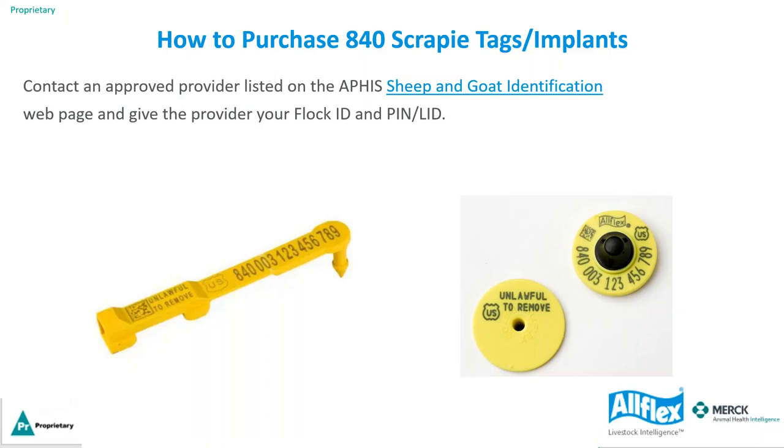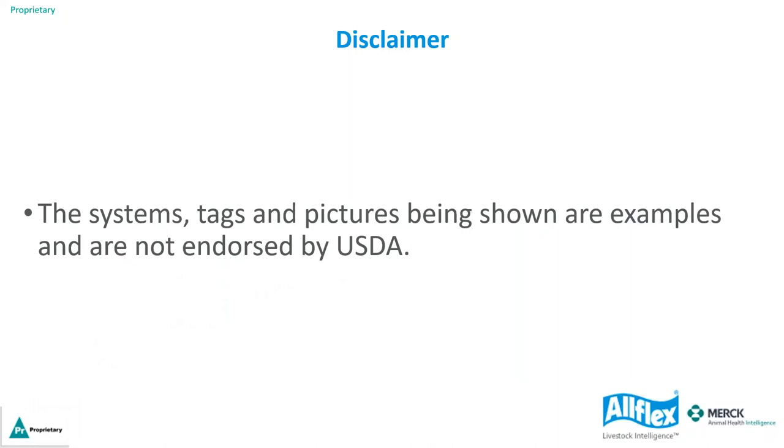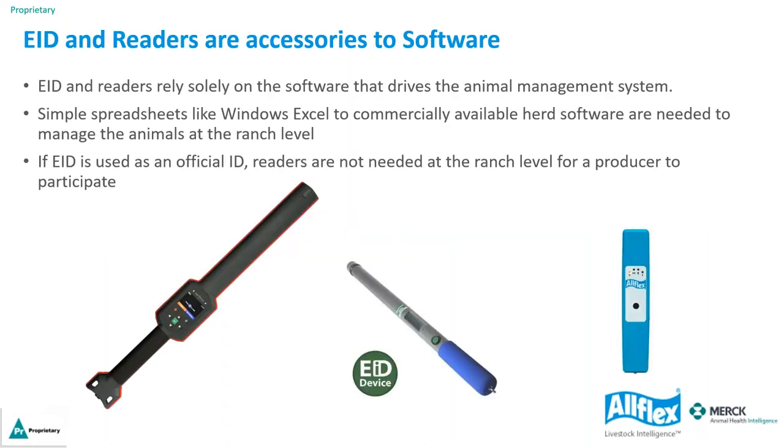To purchase 840 tags, there is a list on the APHIS sheep and goat identification webpage. You give your provider your flock ID and PIN number. As a disclaimer, the systems, tags, and pictures shown are only examples and not endorsed by the USDA. EID and readers are accessories to software — they're like a printer. They rely solely on the software that drives the animal management system. Importantly, if EID is used only as an official ID, readers are not needed at the ranch level for a producer to participate in the scrapie program.